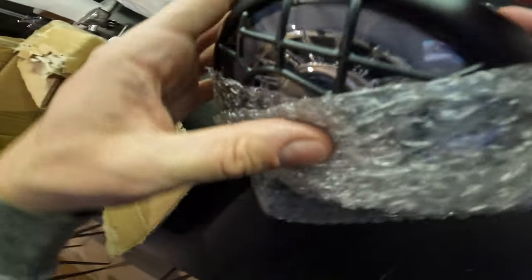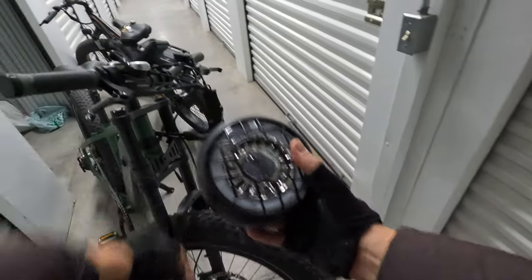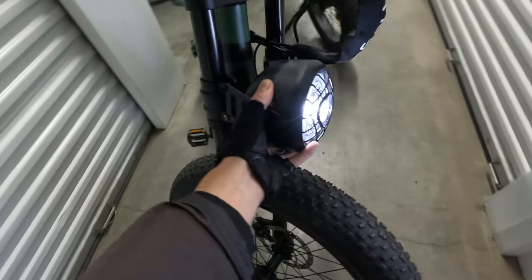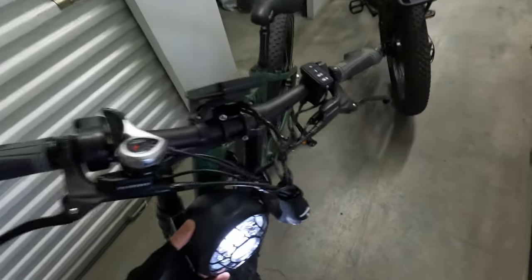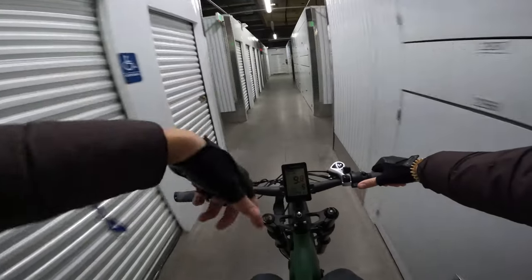The headlight has arrived as promised — it's really bright. You can see the full review of this bike in the description box if you'd like to learn more.